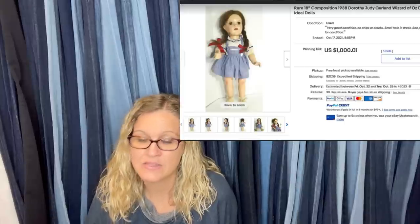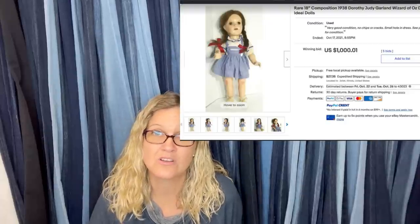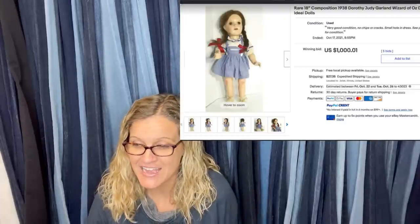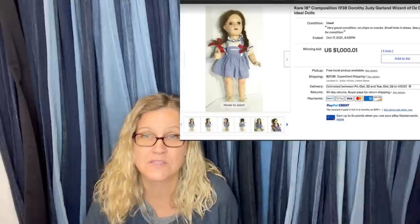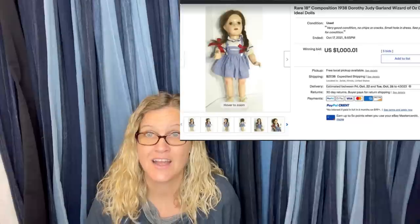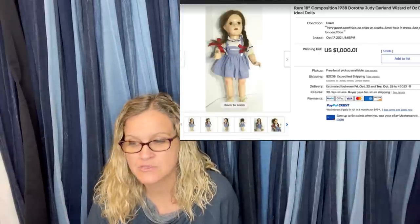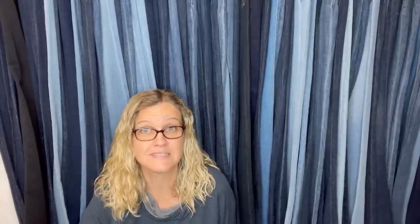I'm sharing this one for a group member. She picked it up at the Goodwill for $3, started the auction at $600, and it sold for $1,000 and one penny. It is a rare 18-inch Cosmopolitan 1938 Dorothy Judy Garland Wizard of Oz doll by Ideal Dolls. I probably would have picked it up because it was $3 and it's Wizard of Oz, but never in a million years would I have thought it was a $1,000 doll.